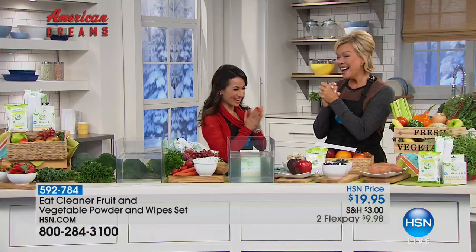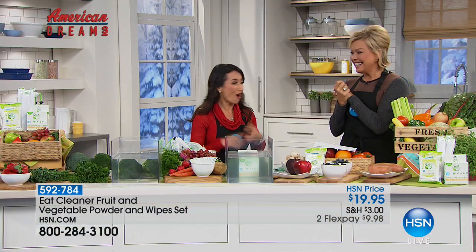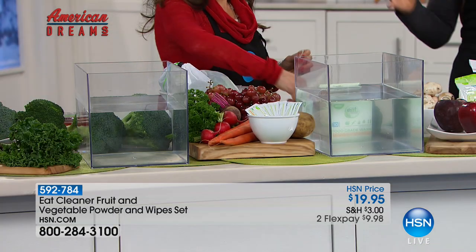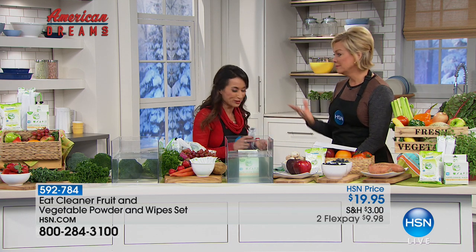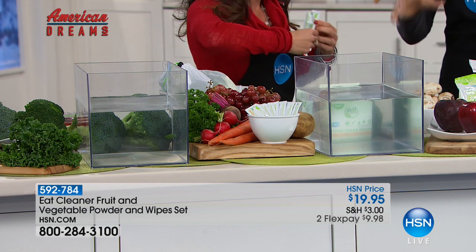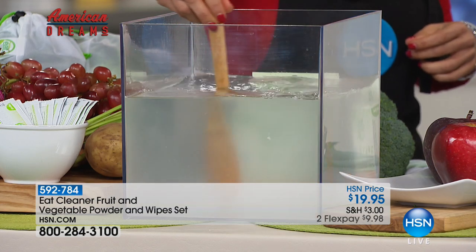Eat Cleaner is going to help you eat cleaner, safer, and enjoy longer-lasting fresh produce all year long. We spend good money on produce with good intentions, then throw it away because we don't get to it in time. This removes the pesticides and helps your food taste better and last longer — up to 99.99% more effective than water alone. You don't rinse your plates with water alone, you don't rinse your hair — why would you rinse produce from the ground with just water? Tonight we're introducing the new powder formulation, which also comes with bags and wipes.